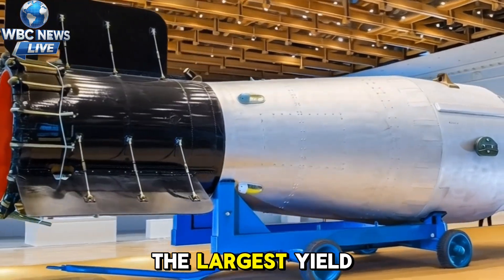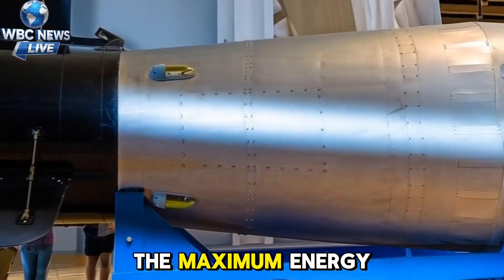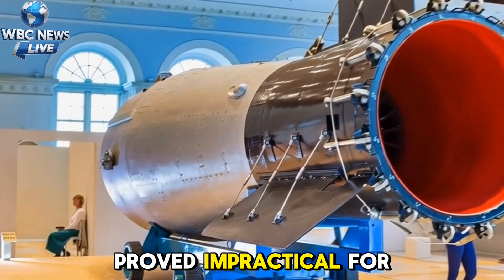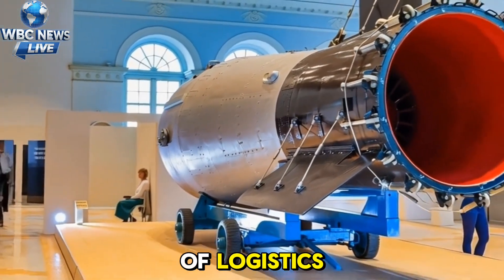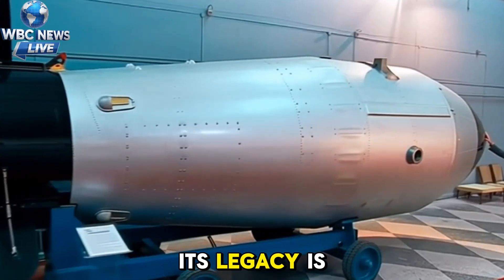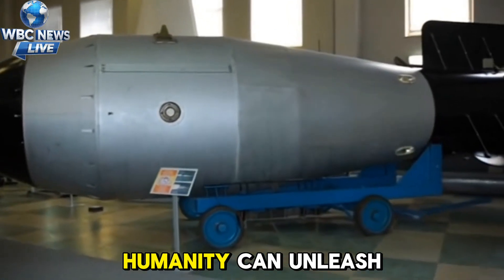Tsar Bomba remains the largest yield nuclear explosion ever tested. While it demonstrated the maximum energy that could be released, such enormous weapons proved impractical for real wartime use because of logistics, fallout, and political consequences. Its legacy is a technical milestone and a stark reminder of the destructive power humanity can unleash.